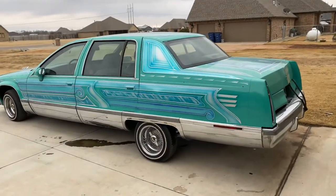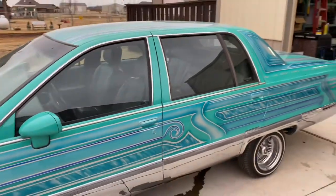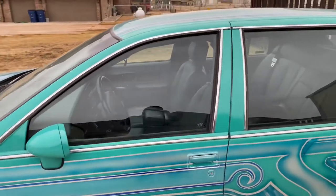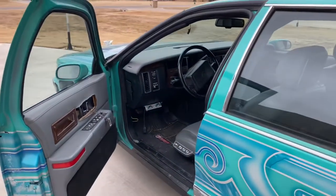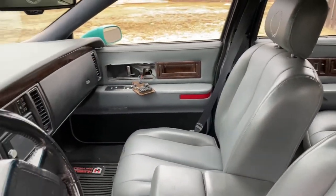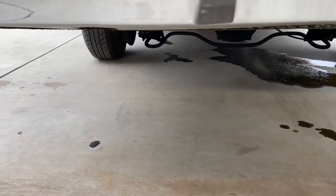So yeah, here it is — a '94 Cadillac Fleetwood Brougham. In photos and standing far enough away it looks pretty decent, however it's not. It's pretty much rough all over. I've never had a lowrider before and certainly nothing on hydraulics, so when it came available I figured it was worth grabbing and learning a little bit more about that lifestyle. Let me show you the worst of it first — that's probably most of the suspension — as you can see it's been leaking oil all over the driveway for the past couple days since it got dropped off.